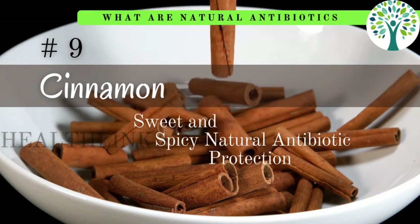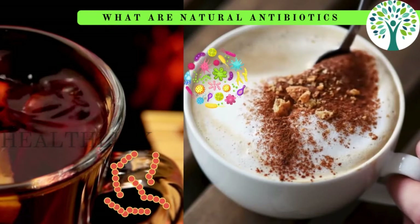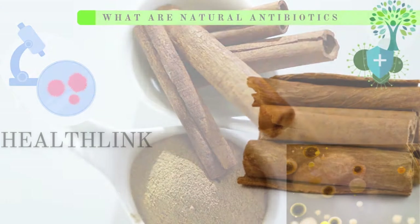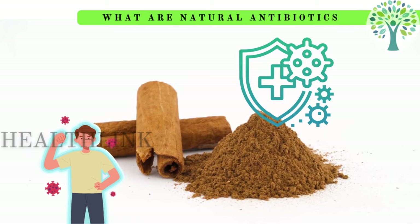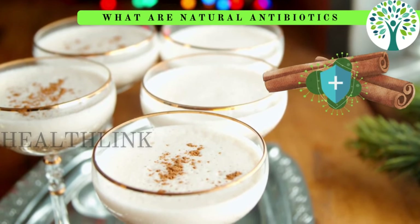Nine is cinnamon. It contains cinnamaldehyde, an active compound with strong antimicrobial properties, making it a natural antibiotic effective against bacteria and fungi. Its ability to inhibit the growth of pathogens and reduce inflammation supports immune health and helps combat infections. Incorporating cinnamon into your diet can provide a natural way to enhance your body's defenses.